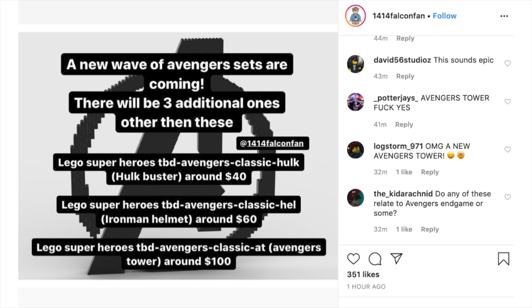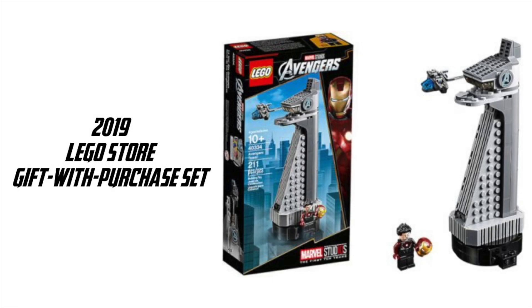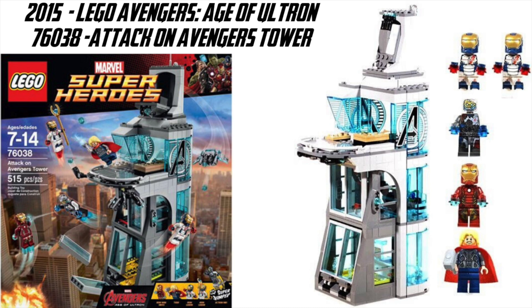The last set we know about is LEGO Superheroes TBD Avengers Classic AT, which FalconFan says is going to be Avengers Tower around $100. This is interesting because we've technically gotten two Avengers Towers — one was the recent Gift with Purchase set from around the time of Endgame sets, and the other was the Avengers Tower from Age of Ultron in 2015. I always felt the Age of Ultron one was great, but I would have rather paid closer to $100 for it to be a bigger one, so maybe my wish is going to be granted.